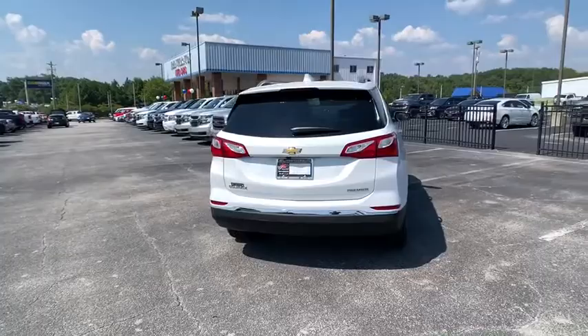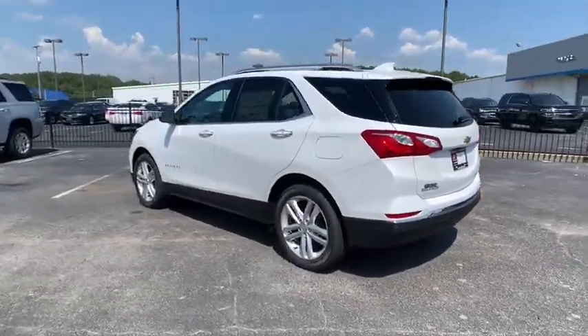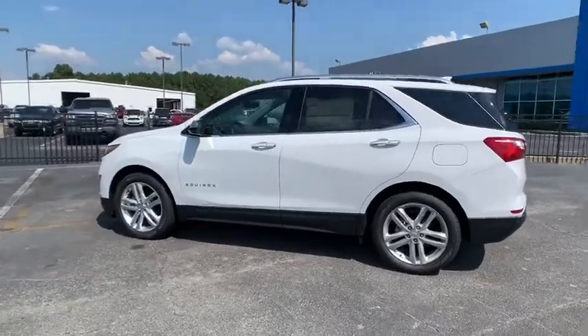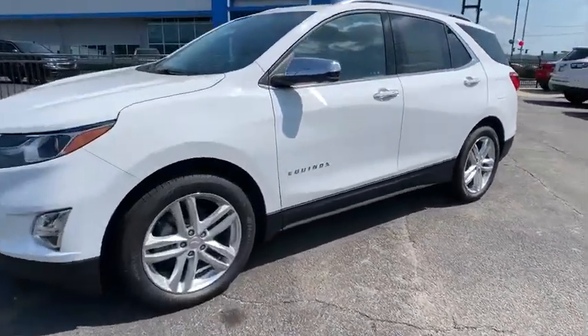Traction control, power sunroof, power liftgate, dual airbags, alloy wheels, power steering, four-wheel disc brakes, universal garage door opener, electronic stability control, security system.